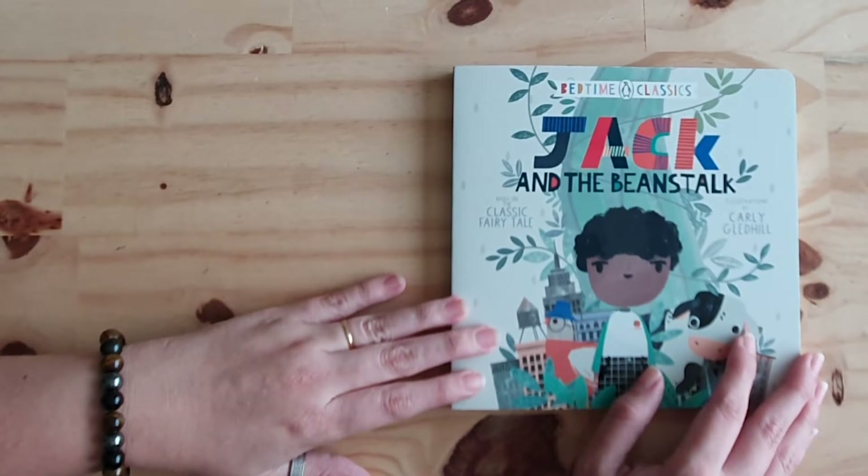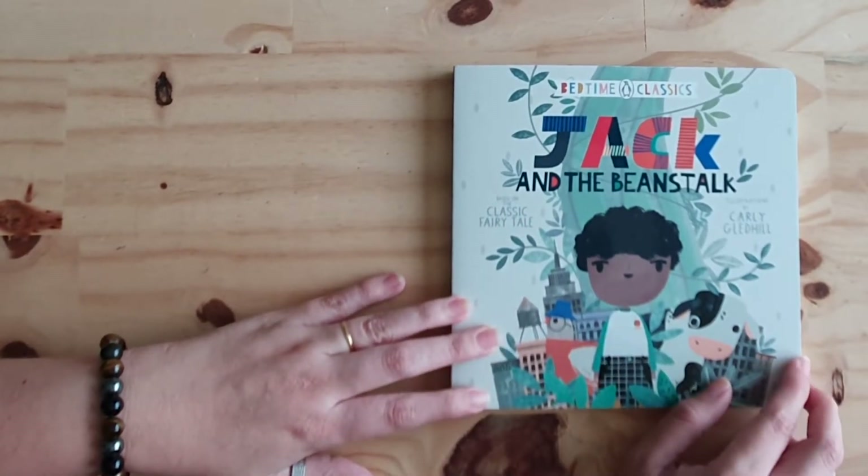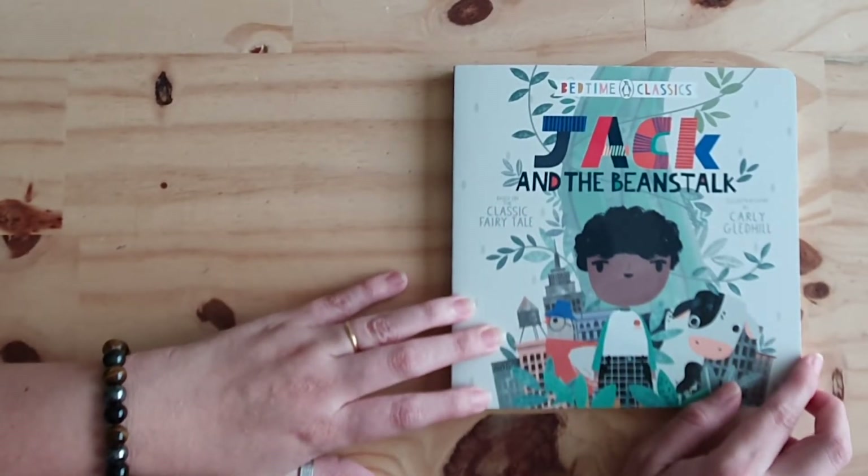Jack and the Beanstalk, based on the classic fairy tale with illustrations by Carly Gladhill.